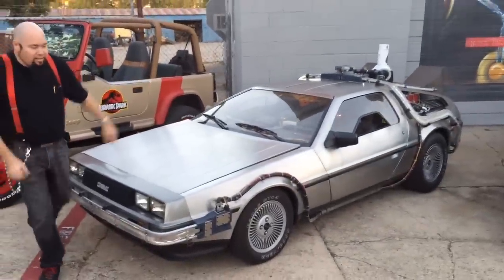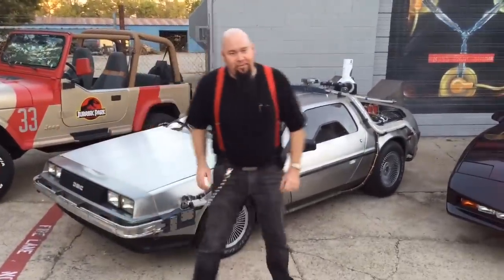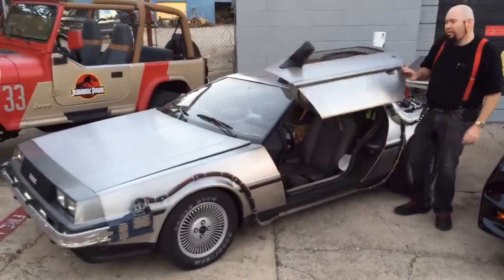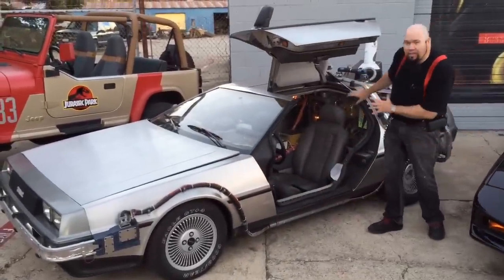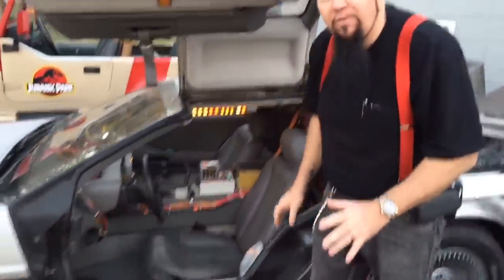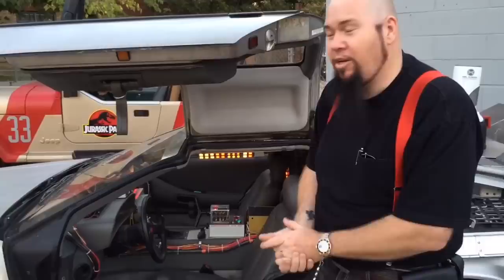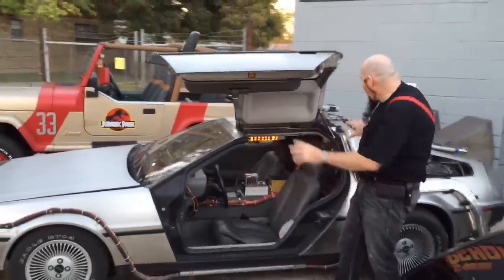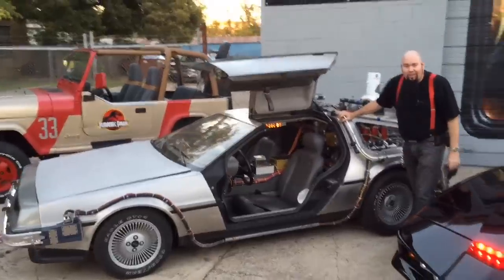This is the DeLorean time machine from Back to the Future. You've seen some of our videos of this thing. It's the real legit deal, complete with flux capacitor and programmable time circuits. Everything works just like it did in the movie. You've probably seen our other YouTube videos and seen us on other shows like the bald guy with the pawn shop. We've built like 16 of these.